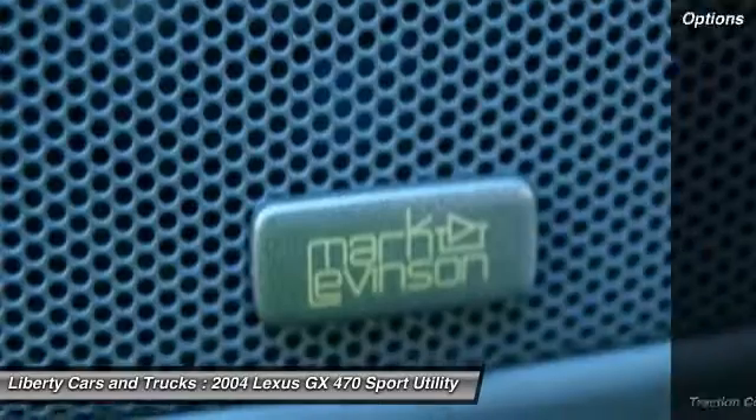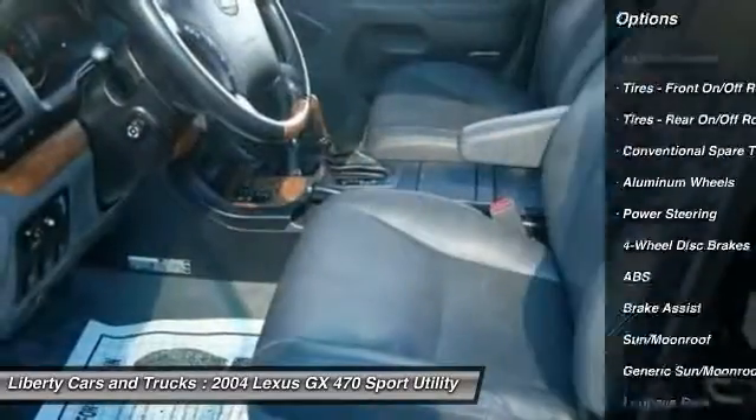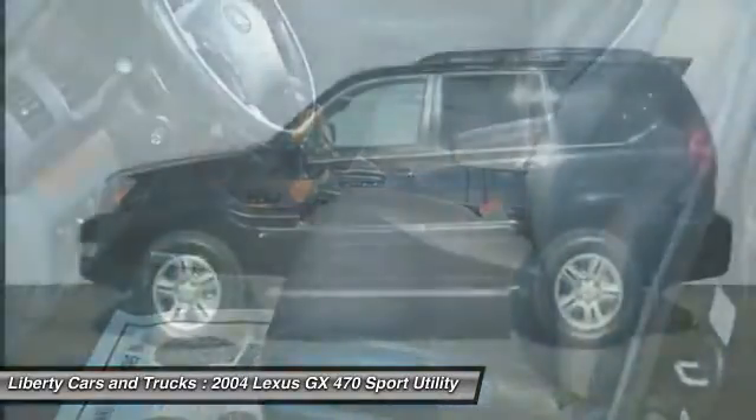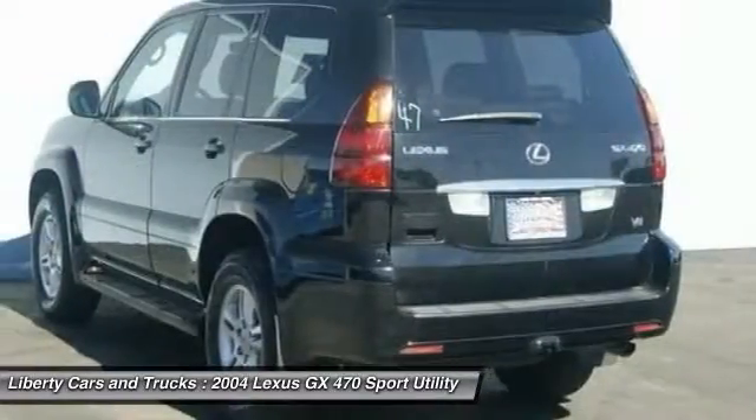Here are some of this vehicle's great options: anti-lock braking system, power passenger seat, keyless entry, steering wheel audio controls, CD changer, traction control, stability control, leather-wrapped steering wheel, moonroof, and driver airbag.